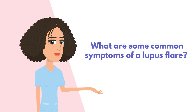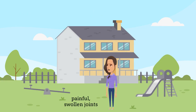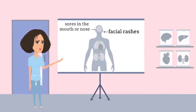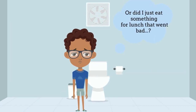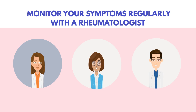So what are some common symptoms of a lupus flare? These symptoms can look like painful swollen joints, ongoing fever, fatigue, rashes, sores in the mouth or nose, and general swelling in the legs. However, sometimes flares happen without clear symptoms, so regular monitoring by a lupus doctor is essential.